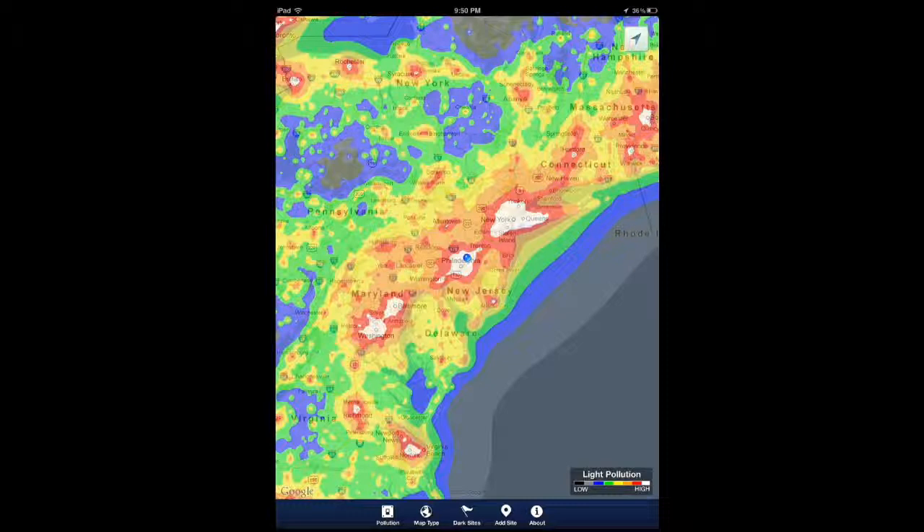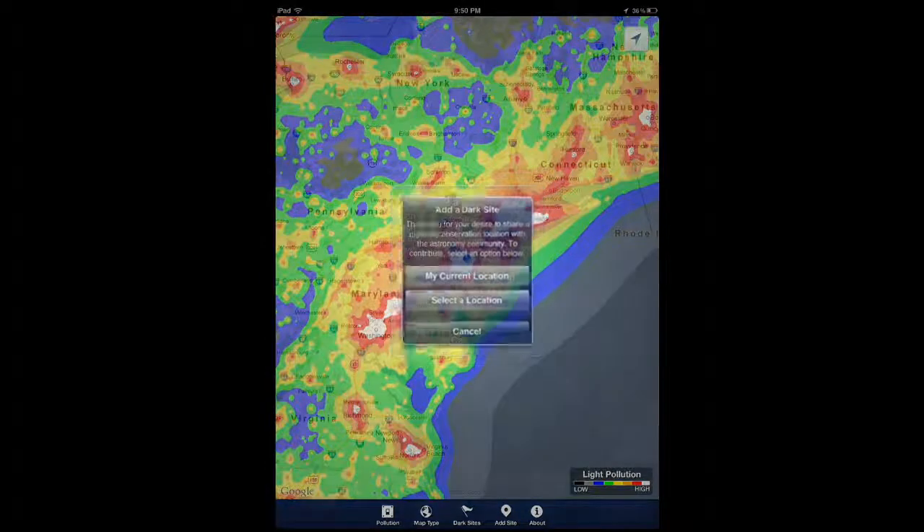And if you know a place that's not included and you think it should be, you can just add the site right here in the app.